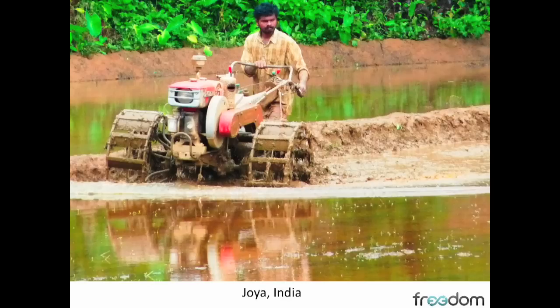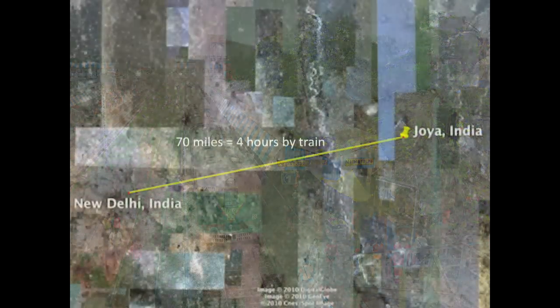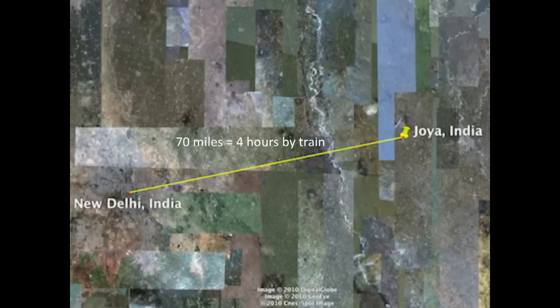Starting with Freedom, we'll address waste challenges in the developing world. In Jaya, India, an agricultural community, farmers rely very heavily on their agricultural equipment. A breakdown in a part can require a four-hour trip by train to New Delhi, where you may or may not find the part in stock.